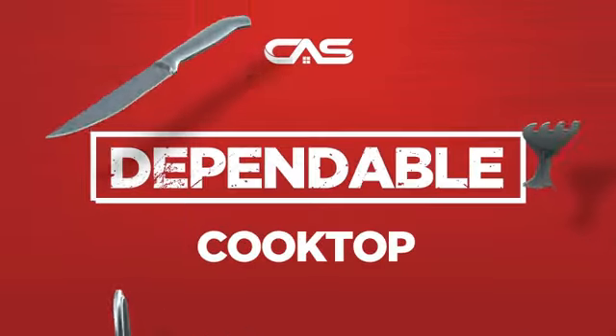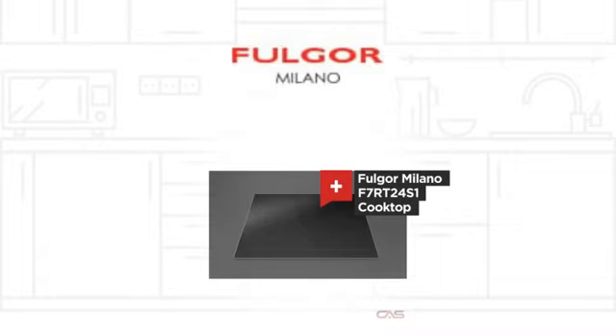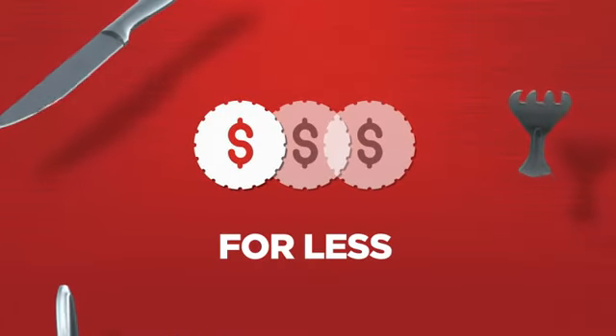Need a dependable cooktop? Try this cooktop model from a trusted brand. Backed with a full manufacturer warranty, all make it a great cooktop for less.